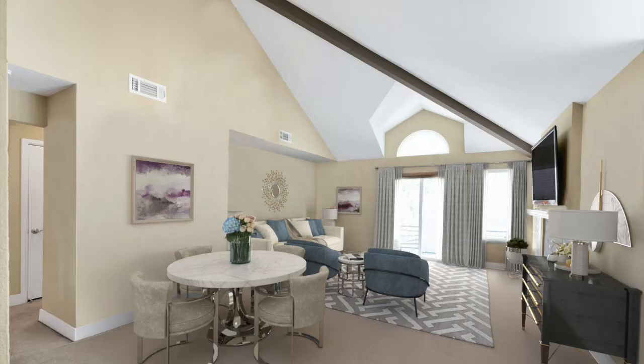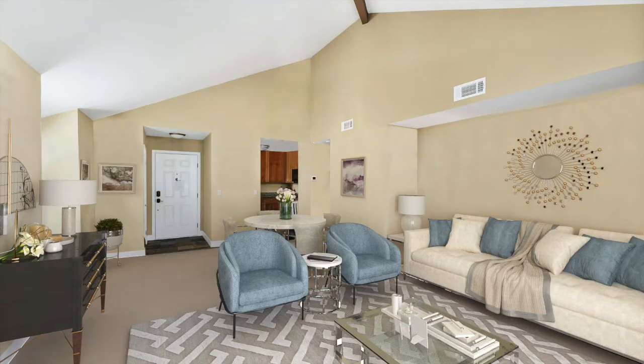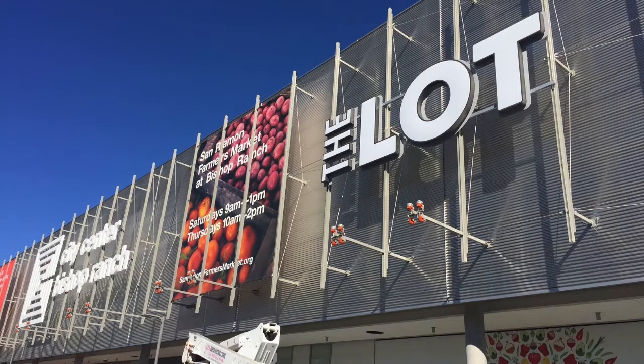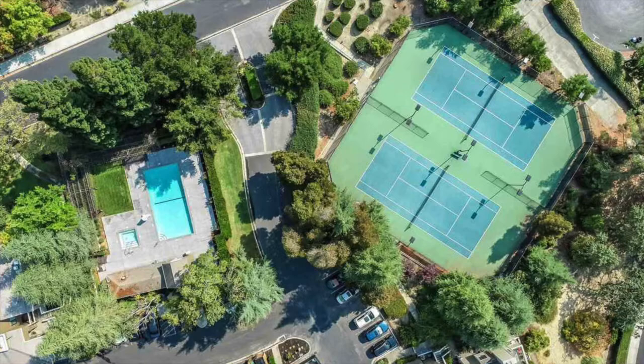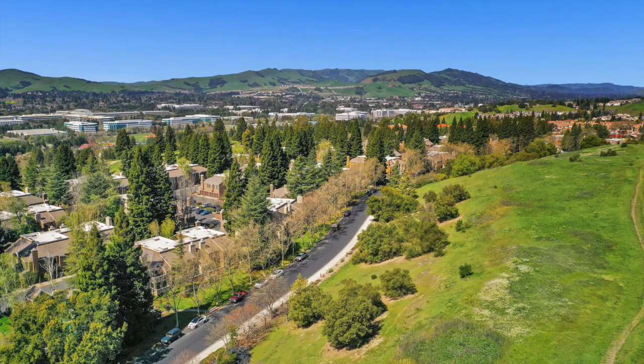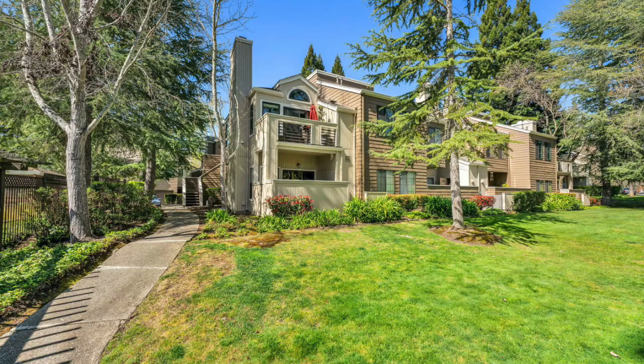This condo is conveniently located near local shopping, including the brand-new San Ramon City Center. You're also just minutes away from Club Sport Fitness Center, movie theaters, dozens of restaurants, golf courses, beautiful parks, award-winning schools, and easy access to the 680-580 freeways or BART.